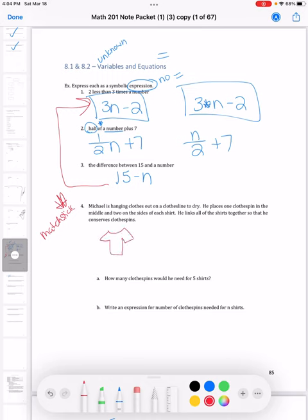We're hanging clothes to dry. On each shirt we have a clothespin in the middle and one on each side. To save clothespins, when we put up the second shirt, we reuse the shared pin. So one shirt uses three clothespins. Two shirts uses five clothespins. For the third shirt, we overlap one pin and add two more, giving seven clothespins. Each time we're adding two clothespins.